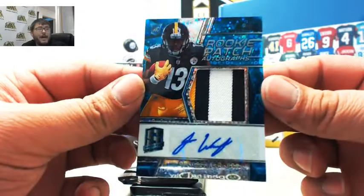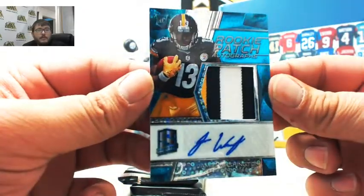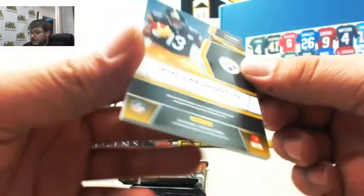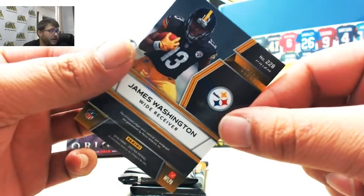Next we have rookie patch autographs — nice patch there, three color — James Washington. He had a decent game yesterday. Numbered 9 of 75, and that is also going to Jerron.